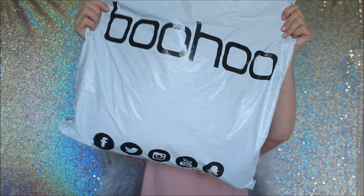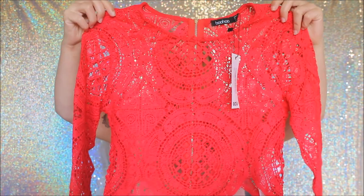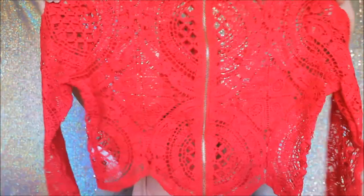So here is the big bag I got. First off we have the Holly Crochet Lace Back Crop Top in the shade red, size 8. I've been eyeing up these tops for a while — this was $15 on sale, usually around $40. And this is the back, just a gold zip.